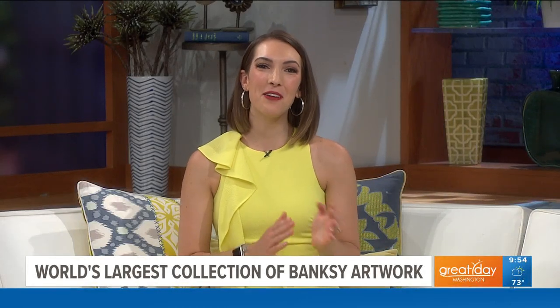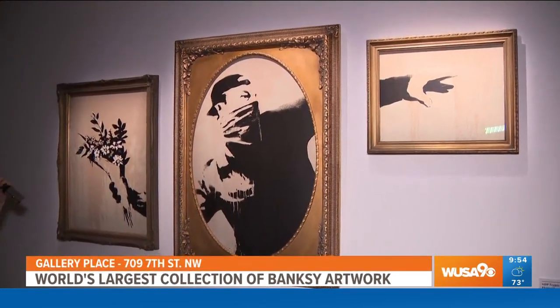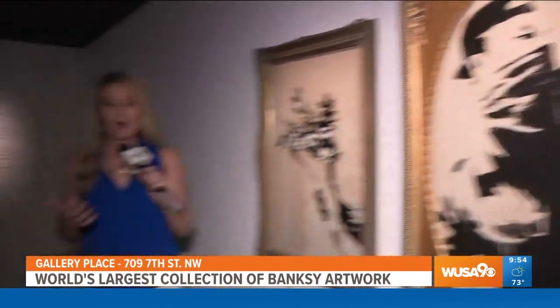Welcome back — we are getting a final look at the Art of Banksy exhibit with Kristen. Welcome back to Great Day Washington. We are exploring some iconic pieces of the international artist Banksy. I'm back here with Nick Harkin, an expert on all things Banksy.